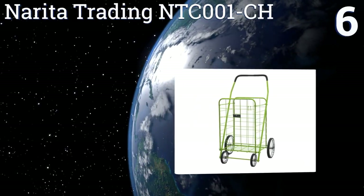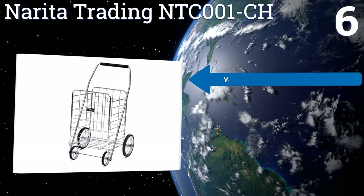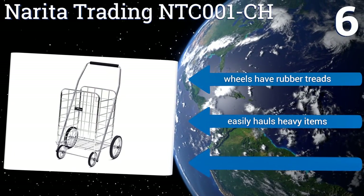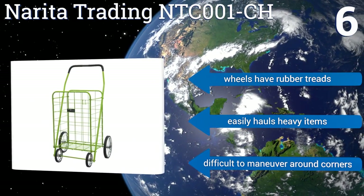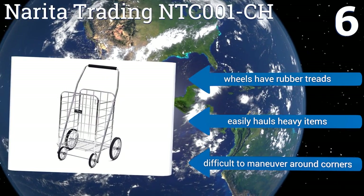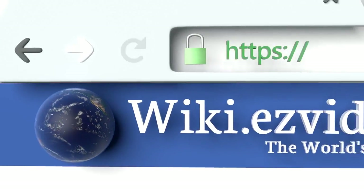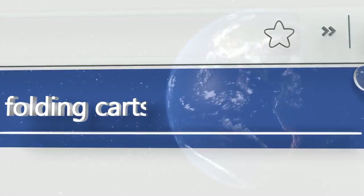Coming in at number 6 on our list, make carrying bags home from the store an enjoyable experience with the Narita Trading NTC001-CH. It won't wobble or fall over like other cheaper carts, thanks to a solid and sturdy heavy-gauge steel construction. It features wheels with rubber treads and easily hauls heavy items, however it is difficult to maneuver around corners.